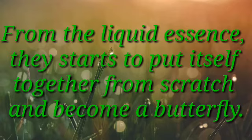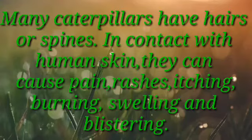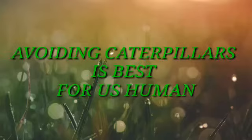Is the caterpillar dangerous to human lives? Many caterpillars have hairs or spines that, in contact with human skin, can cause pain, rashes, itching, burning, swelling, and blistering. Avoiding caterpillars is best for us humans.